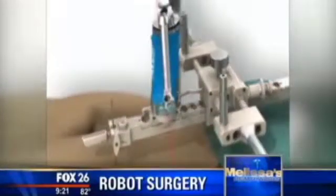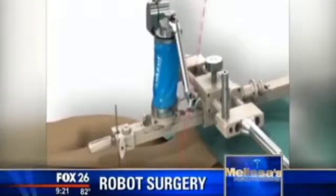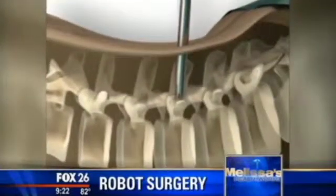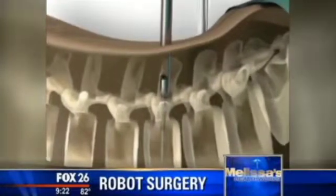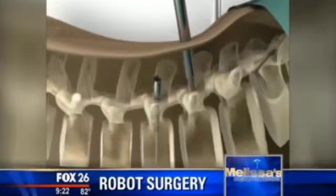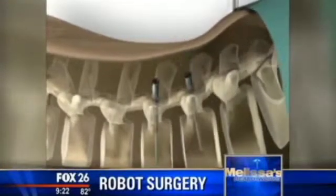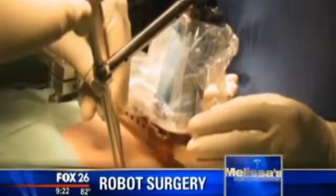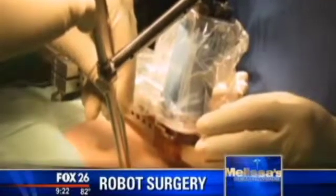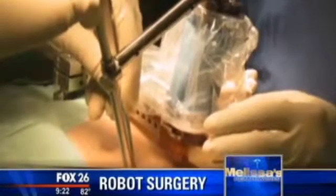Dr. Francis says the spine used to be complicated to operate on because of the high risk of misplaced screws and damaged nerves, but not so much anymore. The robot addresses all four of these factors very comprehensively — it helps with patient safety, eliminates the need to use radiation during the operation, protecting surgeons and team members, enables difficult procedures that would not otherwise be comfortable to perform, and significantly raises the margin of safety. Studies show this has led to less blood loss, a faster recovery, and even less postoperative pain.